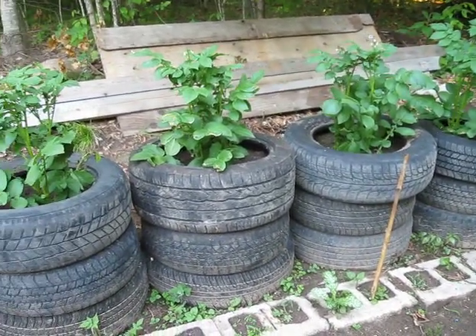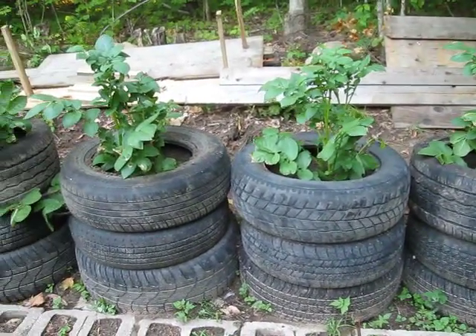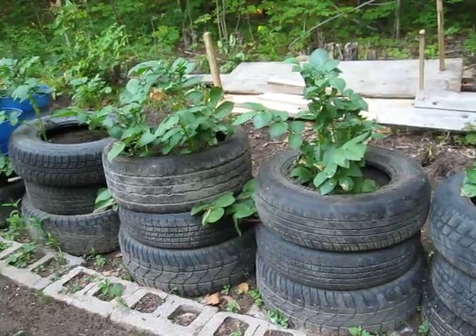Take another look at these potatoes. It's an update from the last video — they are growing.